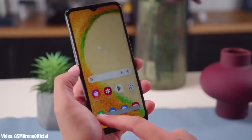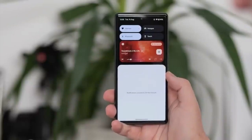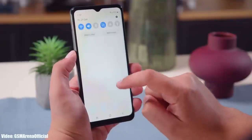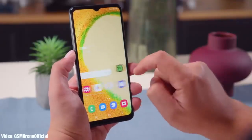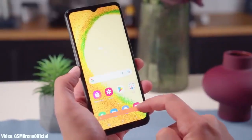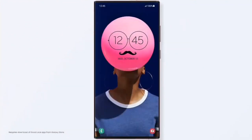Android 13 brings new features like per-app language, a new media player, and combined security and privacy settings. On top of Android 13, there will be an updated version of Samsung's custom UI — One UI 5.0 — which brings new improvements and features. Everything feels enhanced and more smooth.